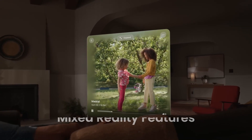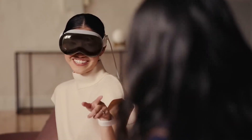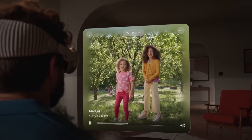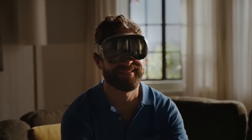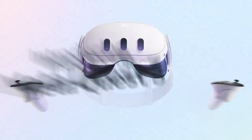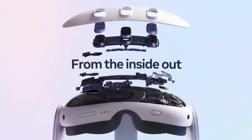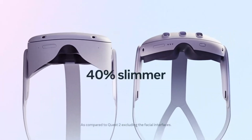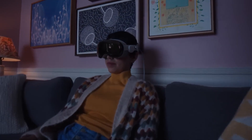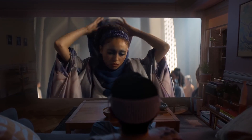Regarding mixed reality features, Apple Vision Pro focuses on spatial computing, seamlessly merging the physical and digital worlds. Its advanced sensors, cameras, and LiDAR technology allow users to interact with apps, games, and media in a mixed reality environment. Meta Quest 3 introduces enhanced color pass-through for mixed reality and an expanded field of view, making it a versatile device for VR and AR use cases. However, Apple's integration of spatial audio and natural gestures elevates the Vision Pro's mixed reality experience beyond what Quest 3 can currently achieve.